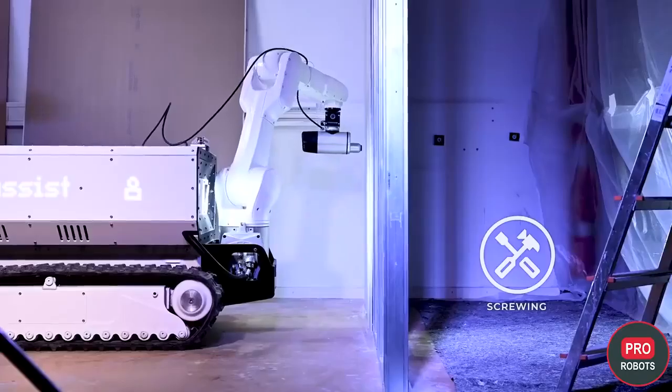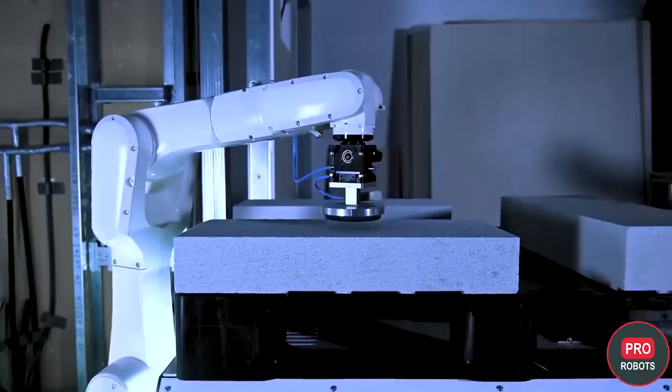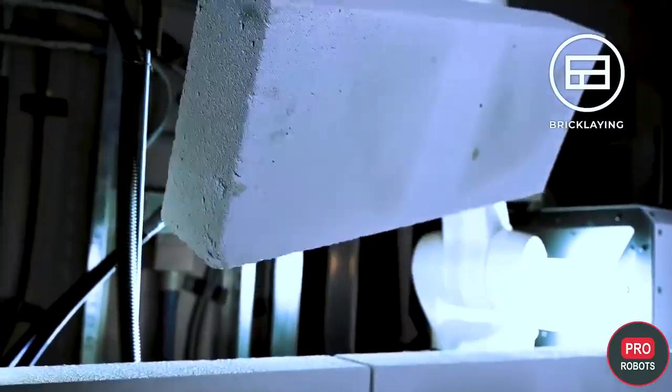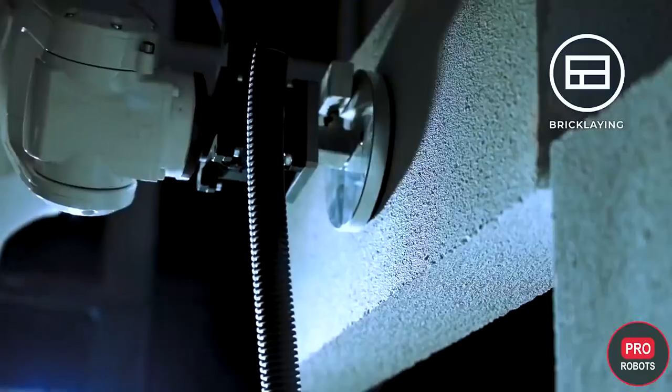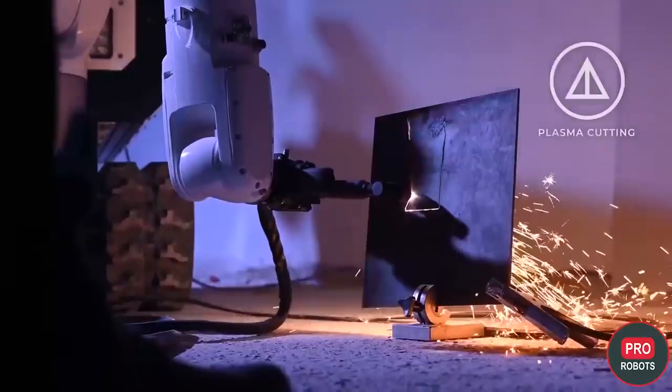The robot arm is designed to handle a variety of tools and can wrap a screw, weld metal, or lay bricks. In the future, after thousands of hours of training and simulation, the robot will be able to work not only with humans but also with other robots, letting humans only supervise the construction.